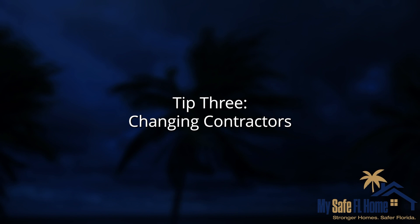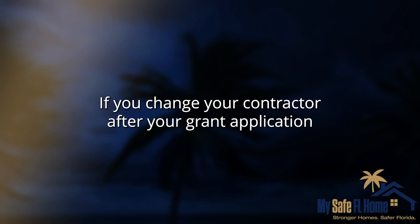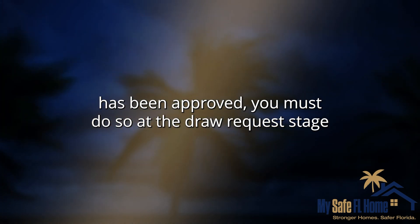Tip 3: Changing Contractors. If you change your contractor after your grant application has been approved, you must do so at the Draw Request Stage.